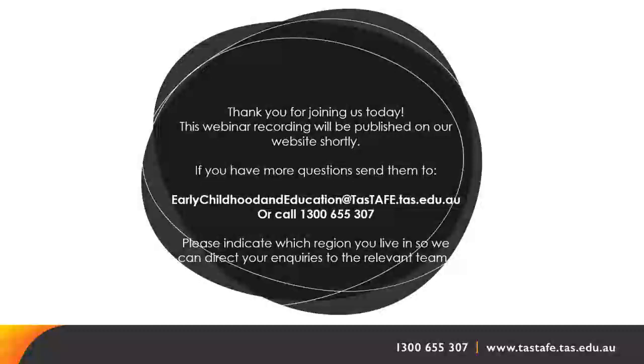If you can't attend class because you are sick, we just require that you let us know. We have an online classroom management system with materials on Canvas and you have your textbook, so it may be possible to work from home. If you have a long-term illness, we would need to discuss that with you and work out how we can support you through it.